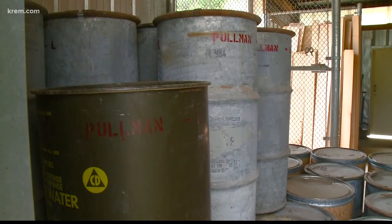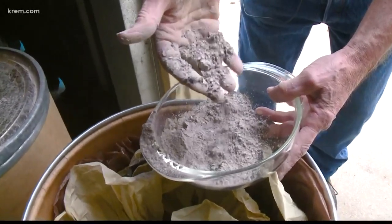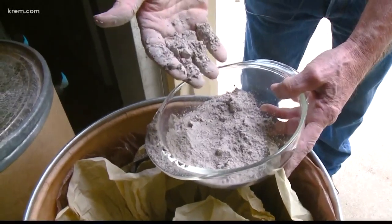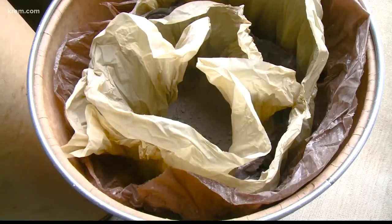Professor Mack says his department will continue to preserve the volcanic ash — it's too valuable and unique not to. There's always a need for preserving material like this for questions that he and others of his generation never would have envisioned. If we lose the ash, then of course those questions can't be addressed.